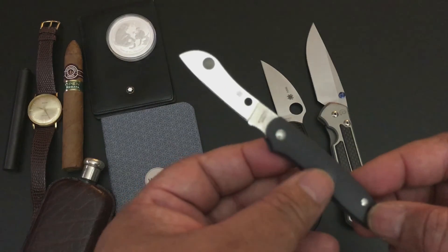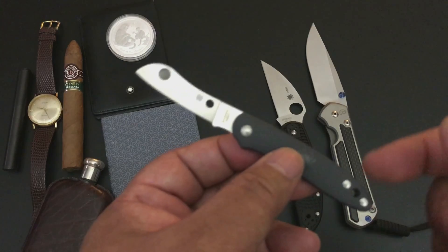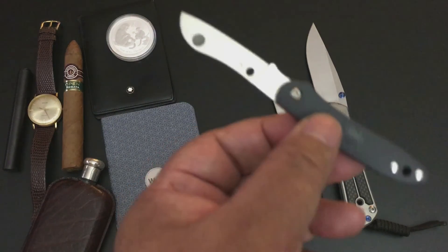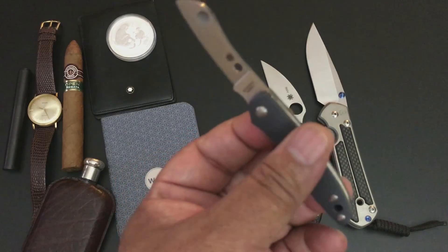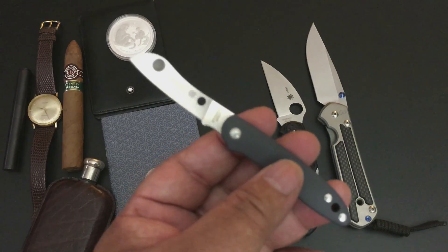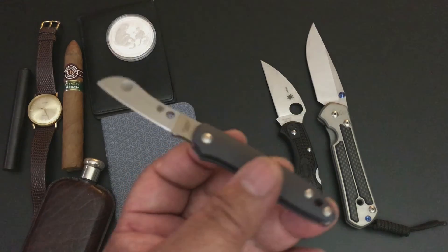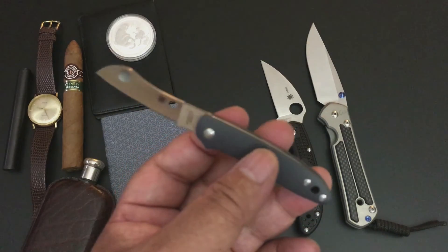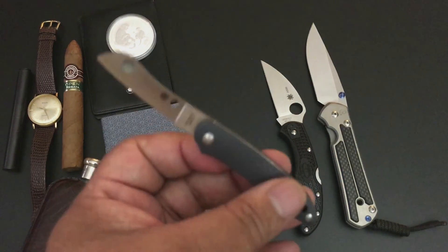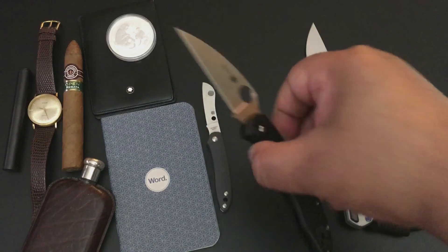2.1-inch blade in 8Cr13MoV steel — good steel. This is the gray one; it comes in five different colors: gray, black, red, orange, and blue. Someone mentioned they really like red knives and are surprised Spyderco doesn't do as many red ones — and they're right. The knife that got away today was one of my favorite knives which happens to be red, though it's not a Spyderco. But I decided to go with a Chris Reeve knife instead since I've got meetings to get through this week.